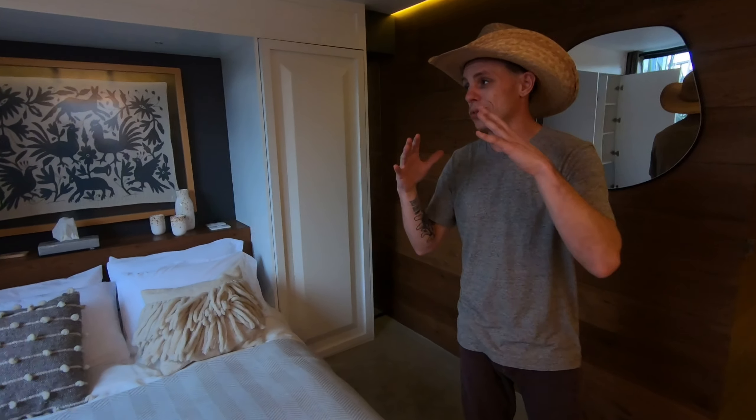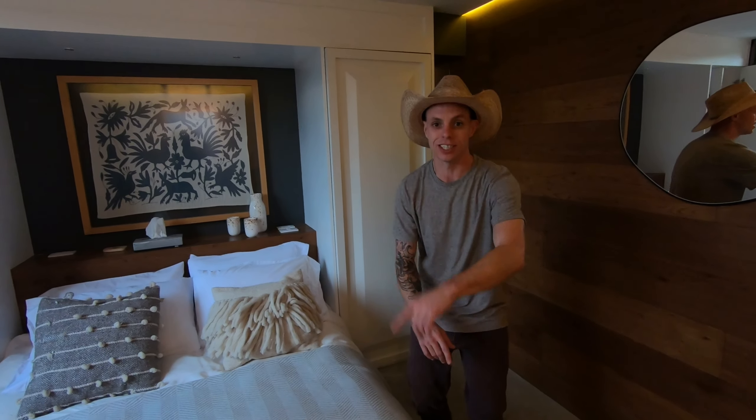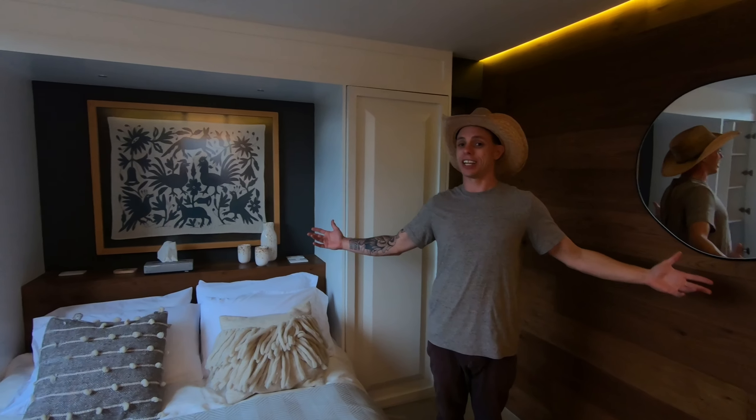Thank you so much for coming along with us. Be sure to watch because we're going to have more videos coming out from Mexico City, including a city tour where we're going to show you a bunch of the city. Thanks so much for watching — like and subscribe for more.